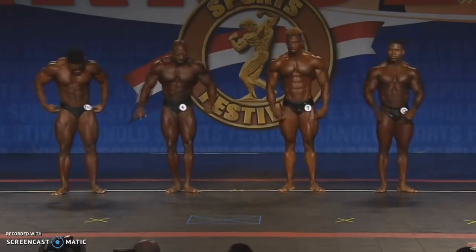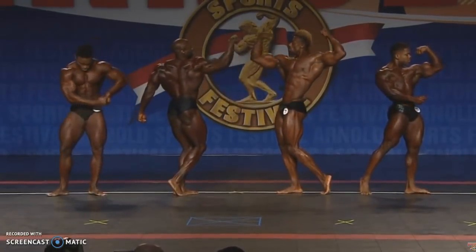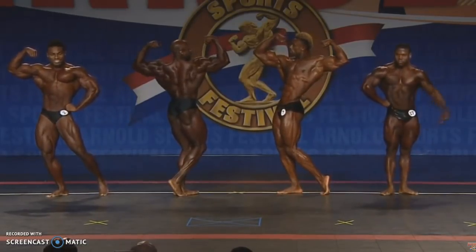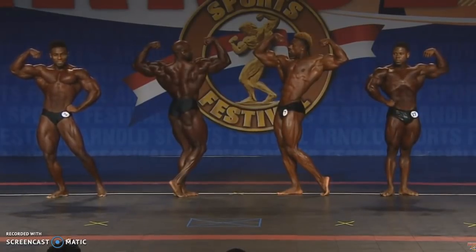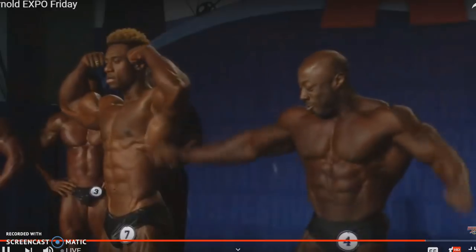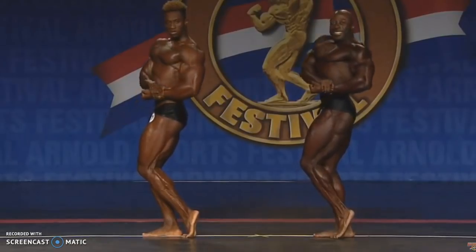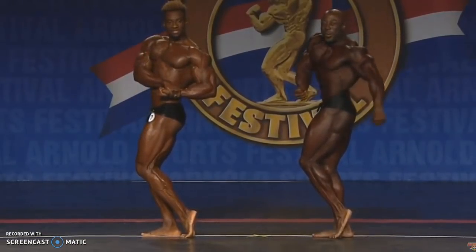Maybe George is a bit more developed, but you can't judge Classic Physique only by development and conditioning — you must include those classic lines. Steve is the guy who has them, and for that reason I give him first place. Here you can see a comparison pose-down between George and Steve. They're pretty close, so anything can happen, but in my opinion I give it to Steve.